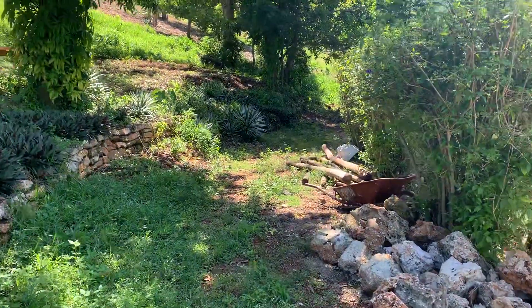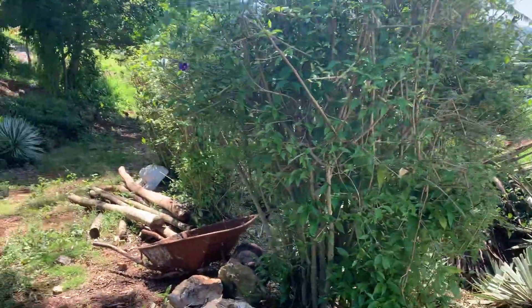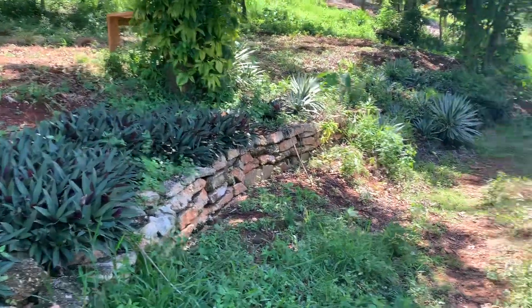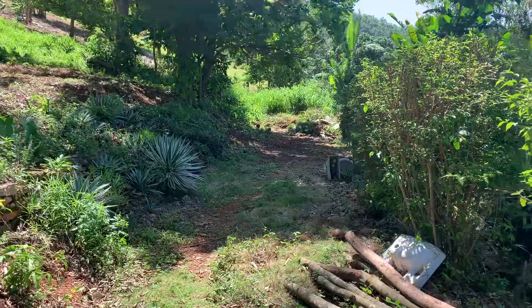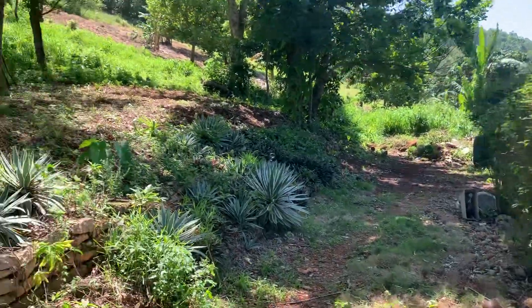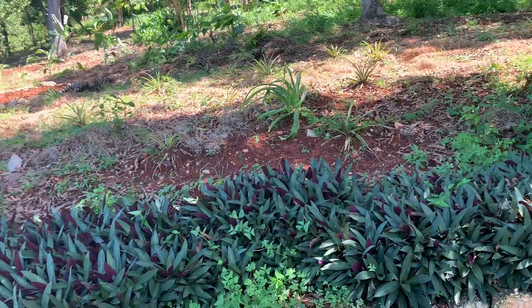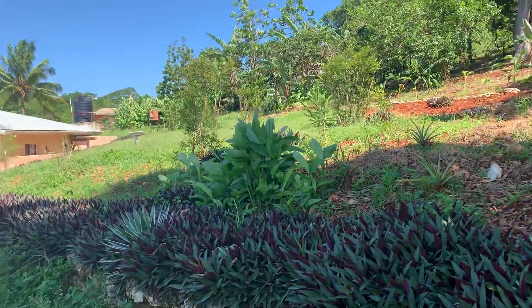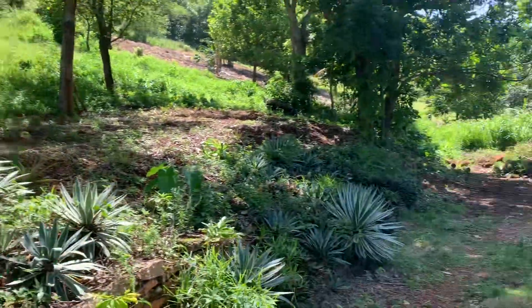This kind of vacation is not for everyone, but if this is up your alleyway, definitely leave a comment in the comment section. For those of you that are new, I'm just vlogging my experiences here on the island of Jamaica. If you haven't already subscribed and the content resonates with you, subscribe, give it a thumbs up and share the video — that would be greatly appreciated.